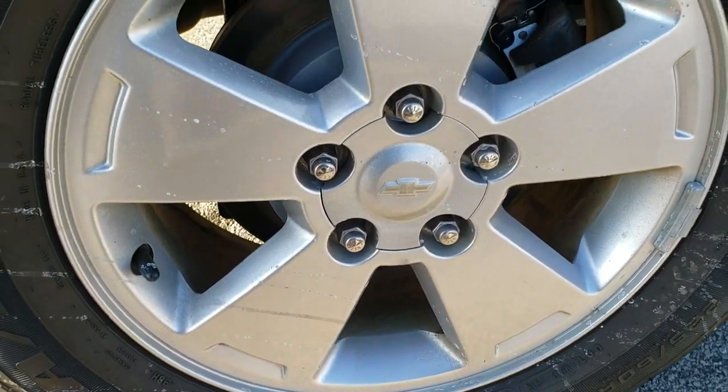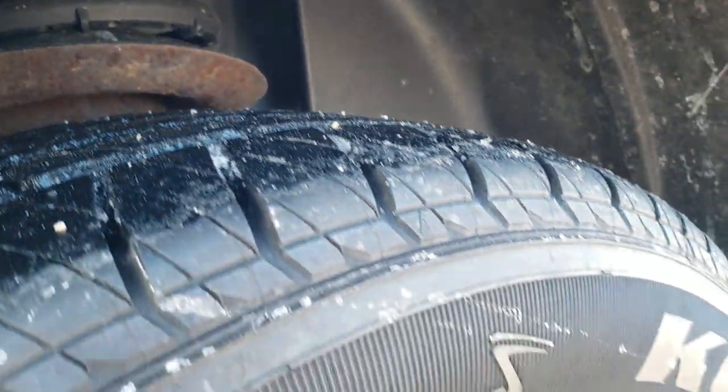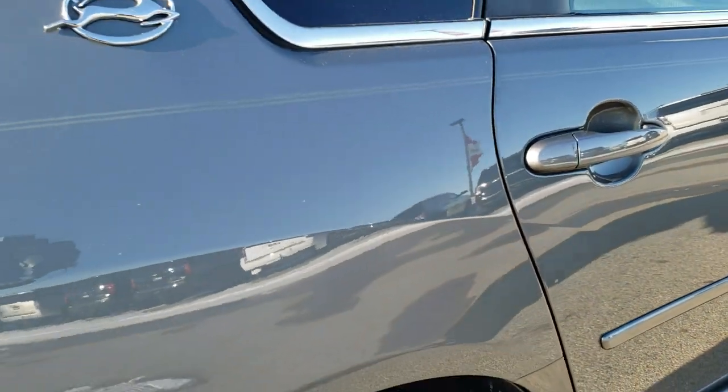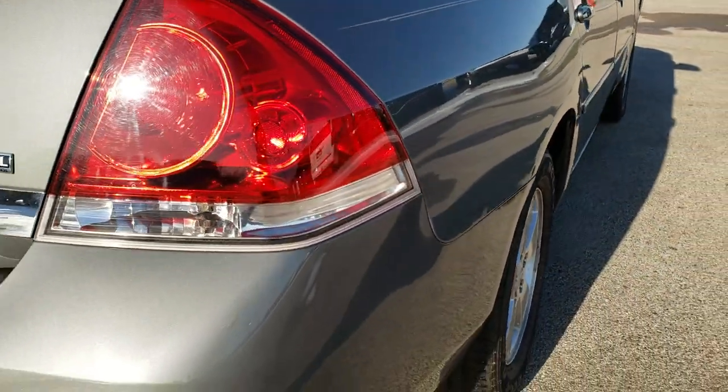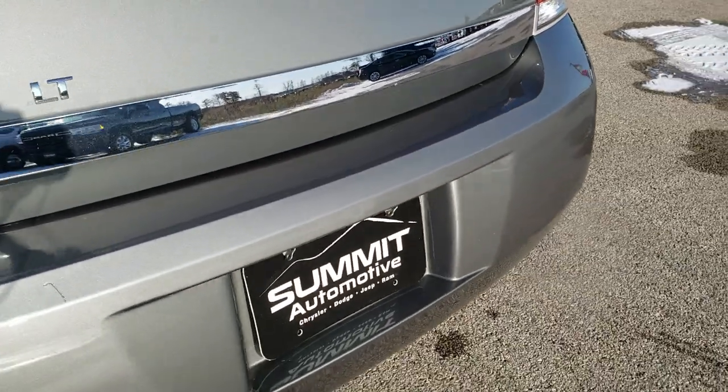Looks like those back brakes are brand new as well, and no scuffs or scrapes on that back rim. Back tires have just as much tread as the front tires. Coming around to the back of the vehicle, you'll notice just how clean that rear bumper is — no major dents, dings, or cracks on it.